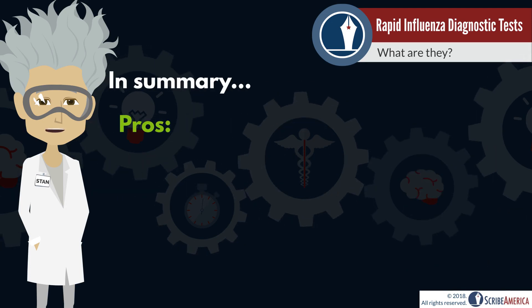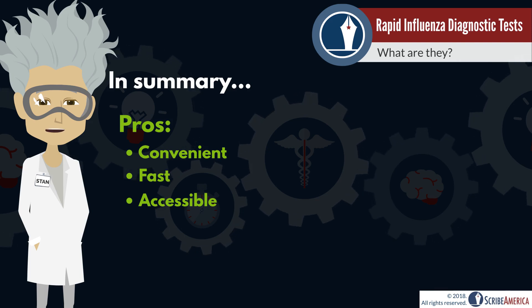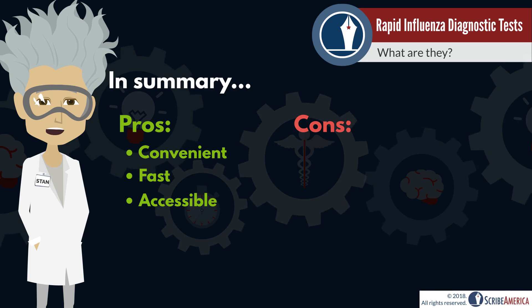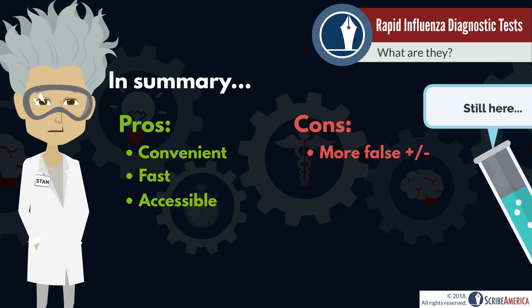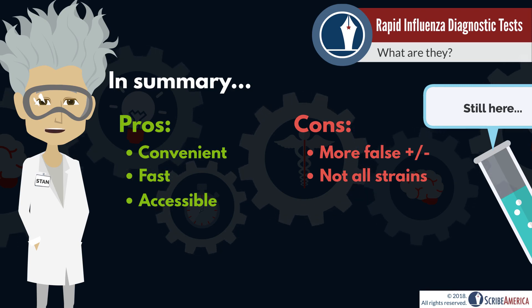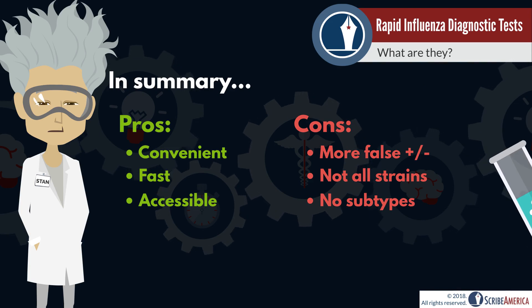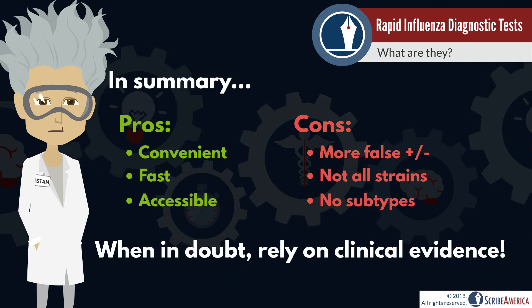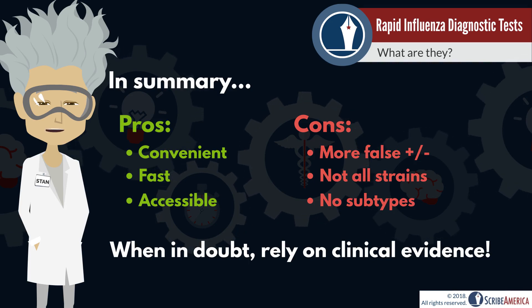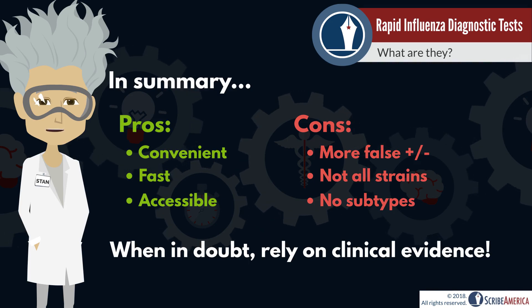The big picture: RIDTs are convenient, fast, and especially beneficial to clinicians working in remote areas where advanced techniques are not readily available. However, they have a higher chance of false negatives and positives. Some provide incomplete information regarding the influenza strain, and no information regarding the influenza A subtype is provided. With this in mind, don't be surprised to see your clinician prescribe antivirals to treat influenza despite a negative RIDT, especially if influenza is prevalent in your community.